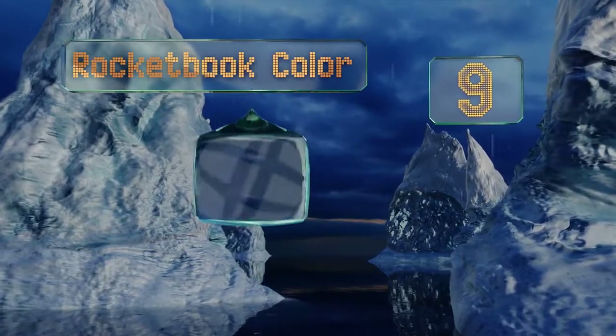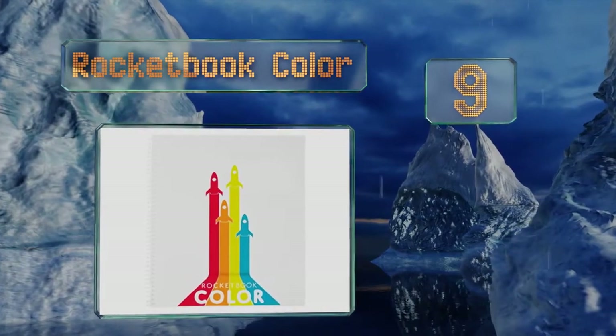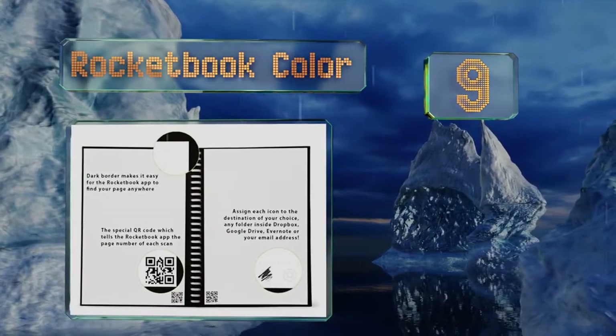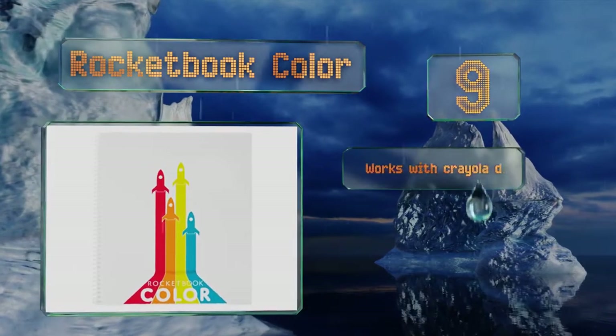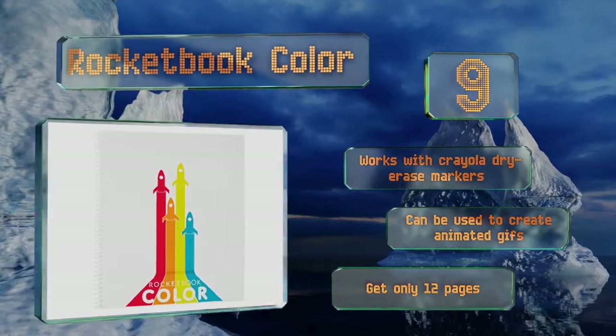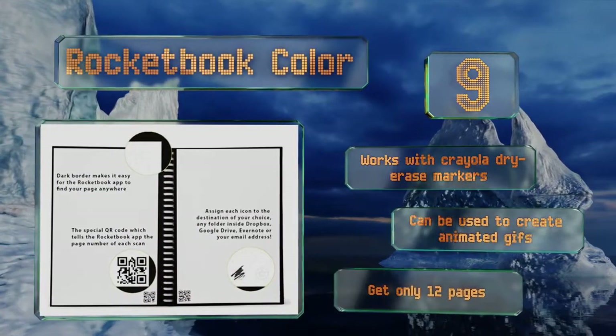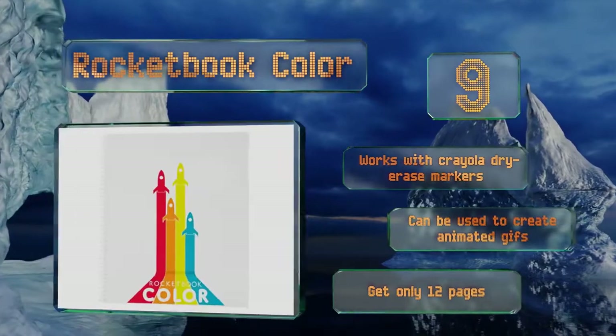Starting off our list at number 9, the Rocketbook Color gives children the ability to save all their drawings to the cloud, enabling them to share their artistic creativity wherever inspiration strikes. Its machine vision technology enhances the quality of each scanned image. It works with Crayola dry erase markers and can be used to create animated GIFs, but you get only 12 pages.